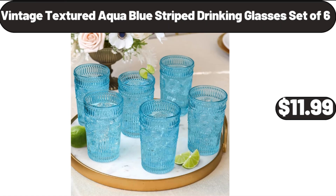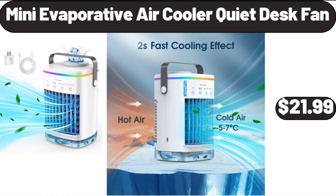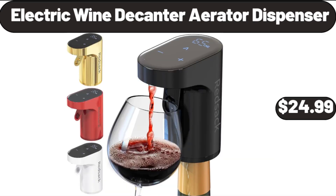15-Gallon Resin Rolling Lawn and Utility Cart with Retractable Handle, $26.99. Mini Evaporative Air Cooler Quiet Desk Fan, $21.99. Countertop Double Cast Iron Burner, $14.99. Electric Wine Decanter Aerator Dispenser, $24.99.